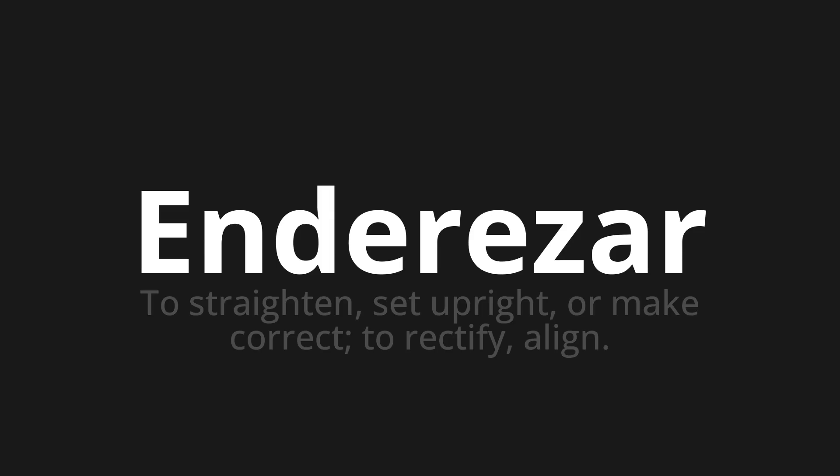Which means to straighten, set upright, or make correct. To rectify, align. Let's say it all together. One more time.